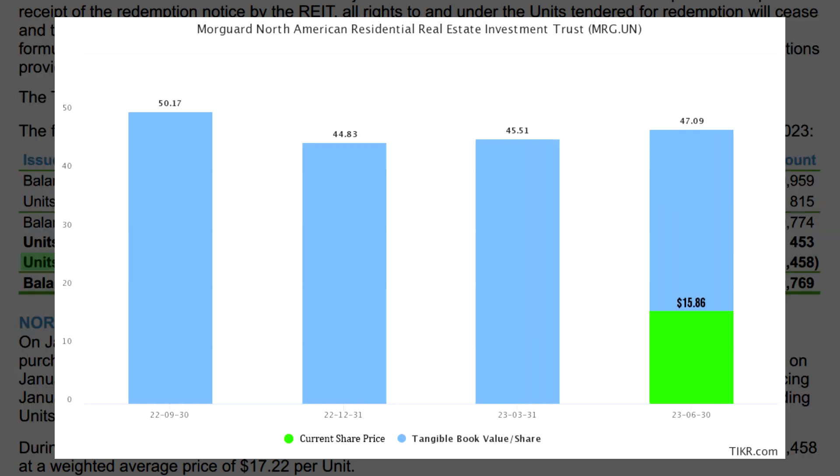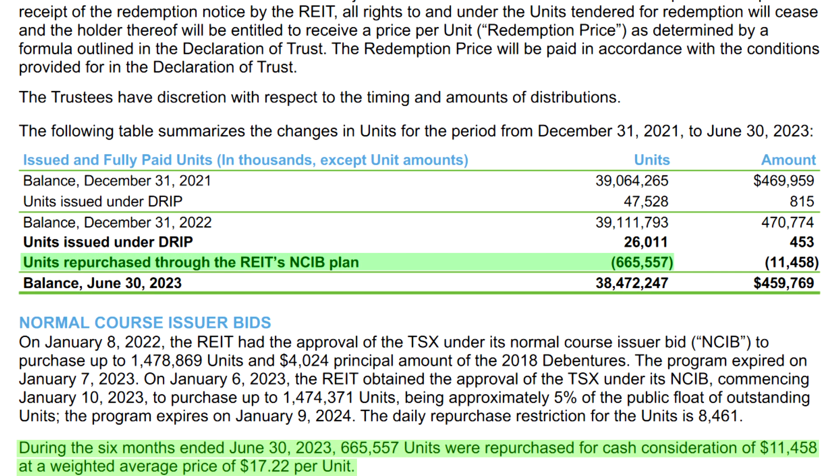This is because Moorguard's shares trade at a colossal discount to the net asset value. This quarter, the net tangible value of Moorguard's book came in at $47.09 per share, which is a strong increase over last quarter's $45.51 per share. The best part is that Moorguard repurchased its shares at an average price of $17.22, which is about a third of the underlying value of Moorguard's property. So Moorguard essentially paid out $17.22 per share in return for $47.09 per share in underlying net asset value, resulting in continued shareholders growing their ownership of the underlying assets by much more than the market value.